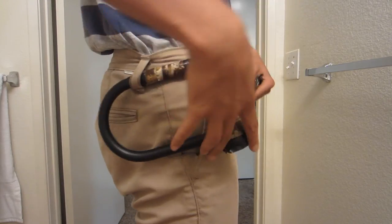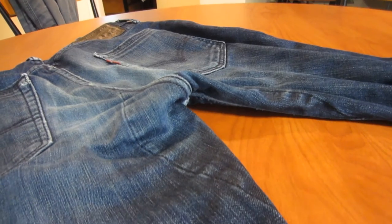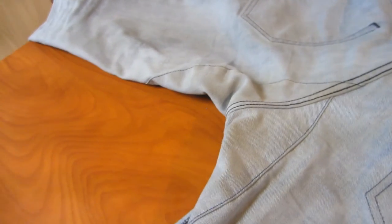Luckily these pants also have reinforced belt loops if you prefer to carry your locks that way. Another really great design feature is the reinforced crotch area to prevent any embarrassing rips from daily pedaling. The only problem I have here is that when I ride, my pants don't tend to rip in the crotch area — they may for you.